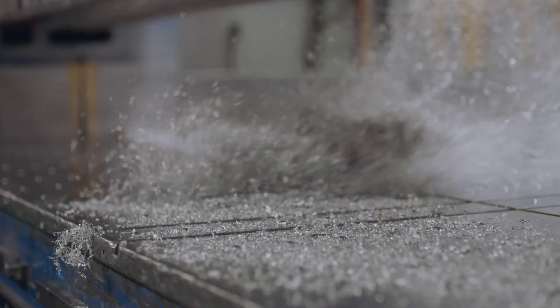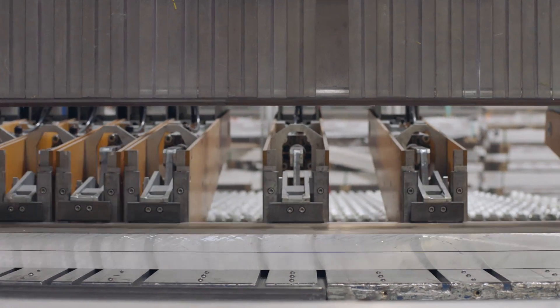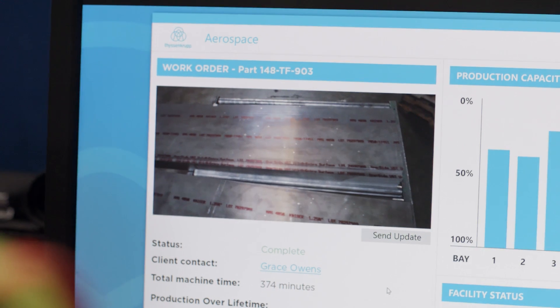No matter how fast we're moving, we need to deliver the highest quality products every single time. When we finish an order, it's important to document the condition it was shipped in. Spatial Analytics helps us with the quality assurance process. We can store time-stamped information and photos about our work orders for future reference.